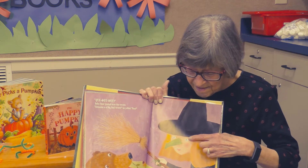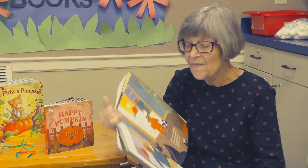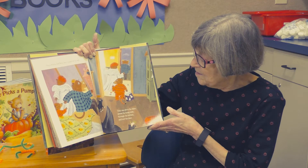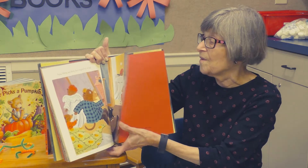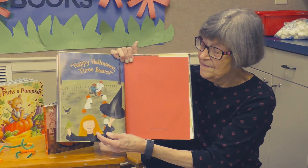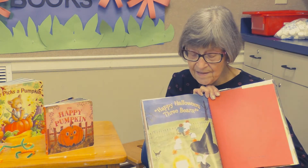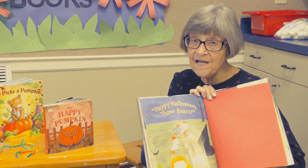Does she look scary to you? I don't think she really looks scary. Papa, Mama, and Baby Bear leaped out of the bed and ran down the stairs, across the living room, through the kitchen, and out the door. "Happy Halloween, three bears!" There she is — that doesn't look like a scary witch to me. Do you think that might be Goldilocks? Her hair is golden.